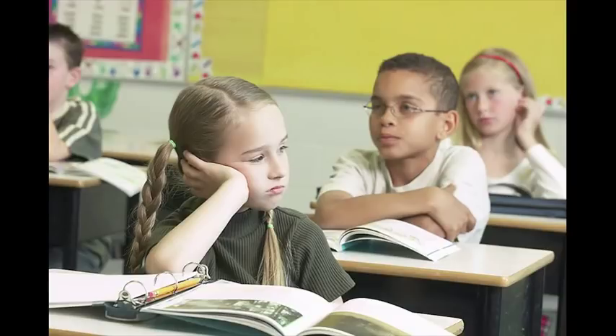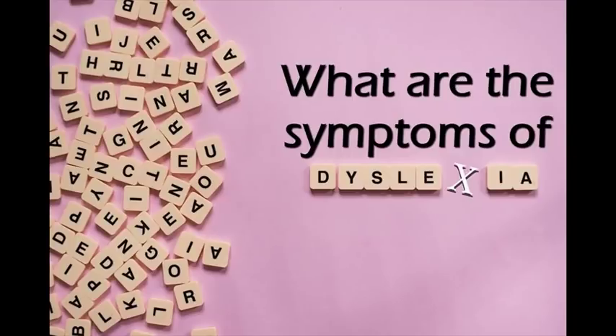Dyslexia can seriously impair your child's success in school. Fortunately, dyslexia tests can be used to diagnose and identify the various types of dyslexia. Once a child has been diagnosed with dyslexia, parents can then get help with their child's reading challenges.